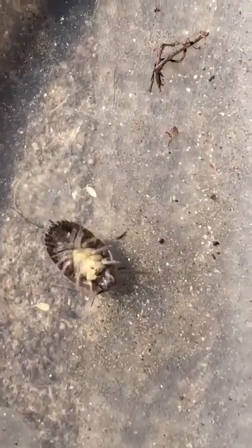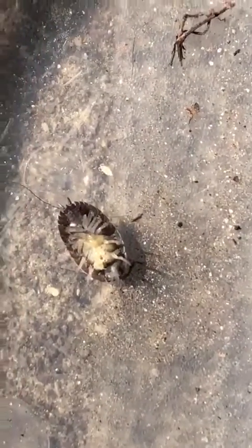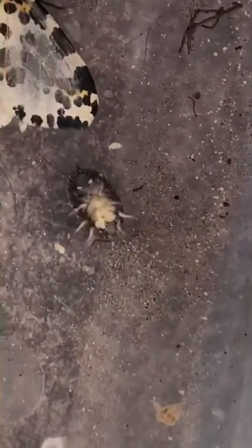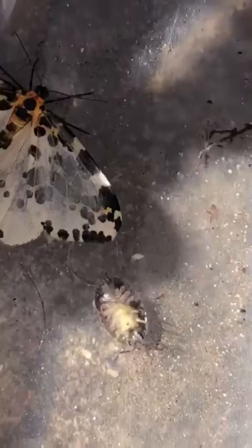Don't touch them — they're very small and tiny, so we don't want to squash them. I've got a name for them — let's call this one Butterfly, I found it! They're not butterflies, they're woodlice.